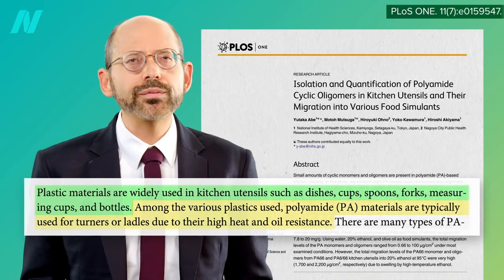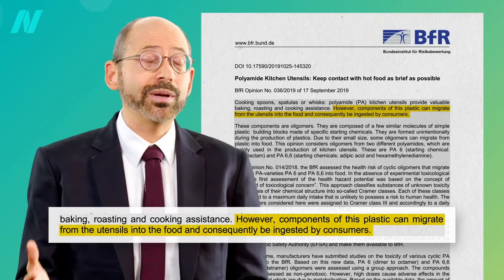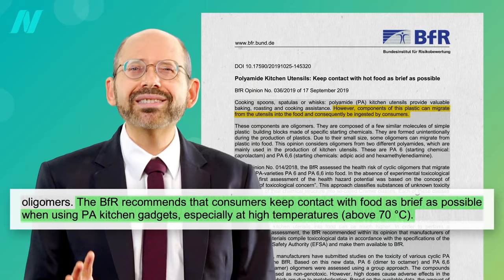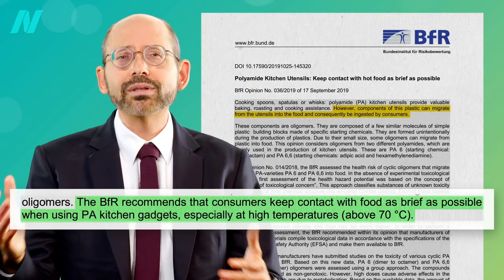What about polyamide utensils? All sorts of different plastic materials are used in kitchen utensils. Polyamide is typically used for spatulas or ladles due to their high heat and oil resistance. However, components of this plastic can migrate from the utensils into the food and consequently be ingested by consumers. Out of 33 utensils tested, nearly one in three exceeded the upper safety limit. The German Federal Institute for Risk Assessment recommends keeping contact with food as brief as possible, especially above the temperature at which hot tea or coffee might be served.